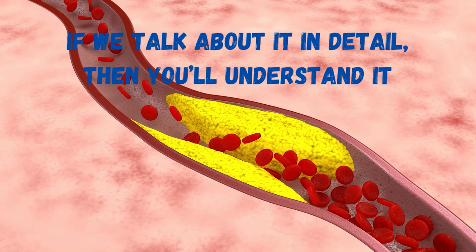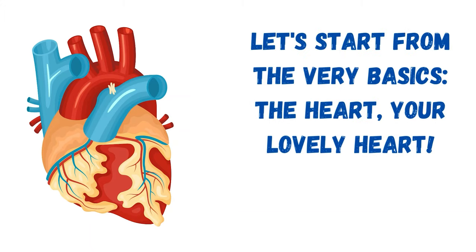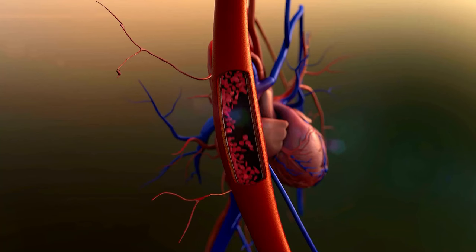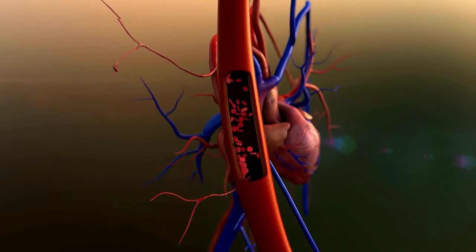If we talk about it in detail, you'll understand it much better. Let's start from the very basics — the heart. Your heart is a vital organ in your body that pumps oxygen-rich blood to your whole body through the channels of arteries. So the channels must remain open, otherwise the blockage will create a mess.